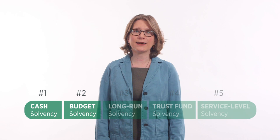Budget solvency measures whether a state can pay its bills over the fiscal year. Alaska had a huge budget surplus in 2013, while New Jersey didn't have enough revenue to cover expenses.